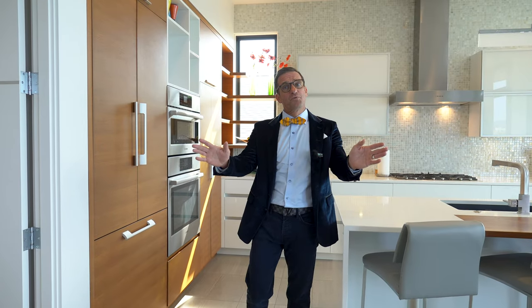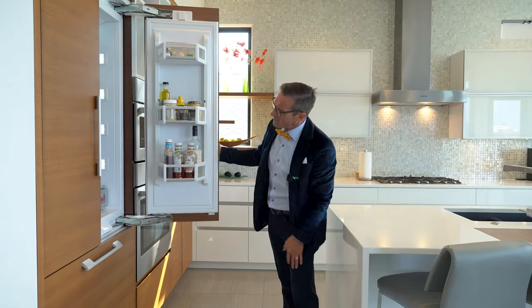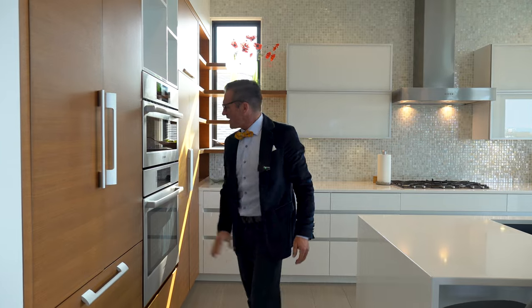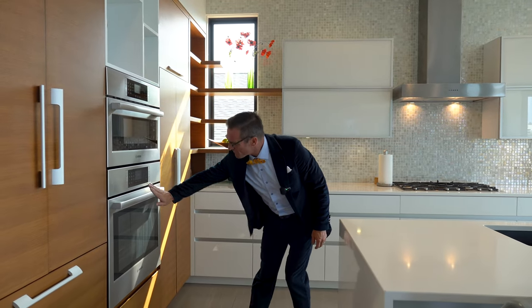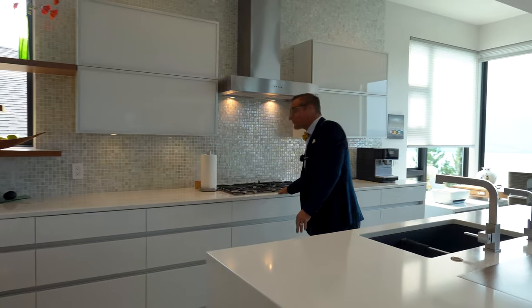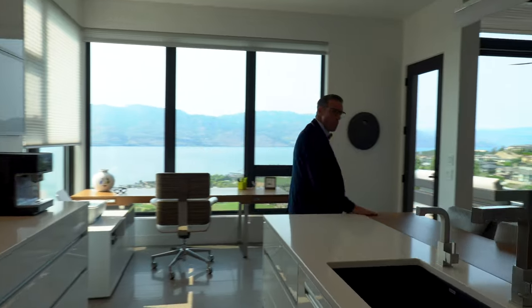Here we are in this beautiful kitchen. Highlights include walnut cabinetry, which leads into your beautiful fridge and freezer. We have high-end Bosch appliances — microwave, Bosch stove built in — and a beautiful gas range up here on the counter. There's also a built-in dishwasher. Look at this beautiful walnut inlay done up on the counter space.